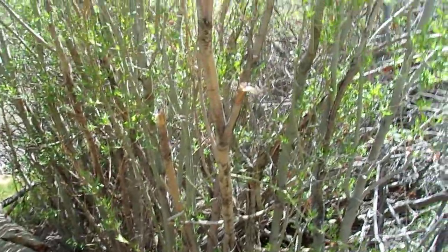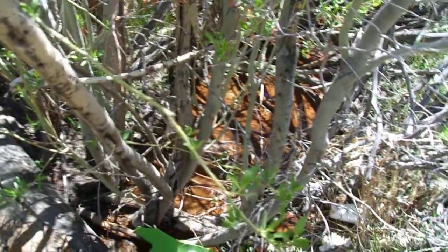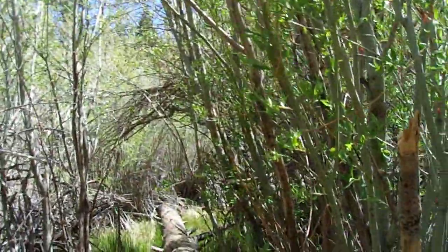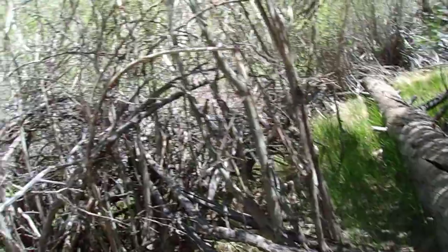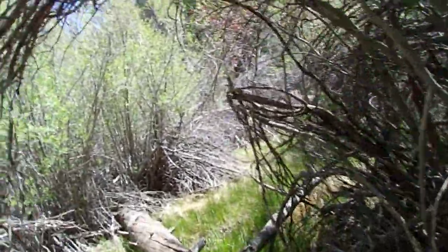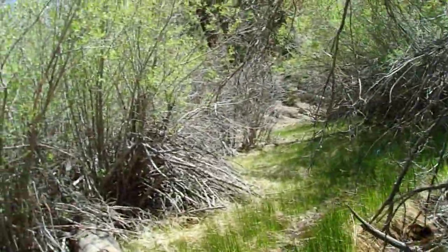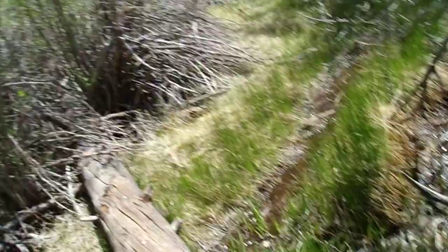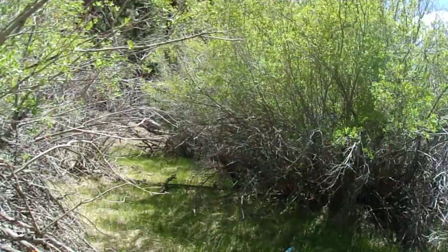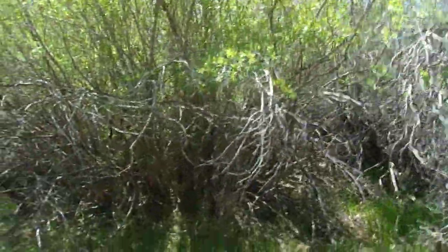Trying to see what kind of interesting stuff I can get into today. Trying to see if I can get through here in the first place. I don't know — trying to get to the other side. Nice rich conifer forest over there. Yeah, looks like I can get right through here if I can step over this. I just want to see what kind of interesting things I can find around here. There's a little rivulet coming through here. I don't know if this is Barton Creek or what they call it.